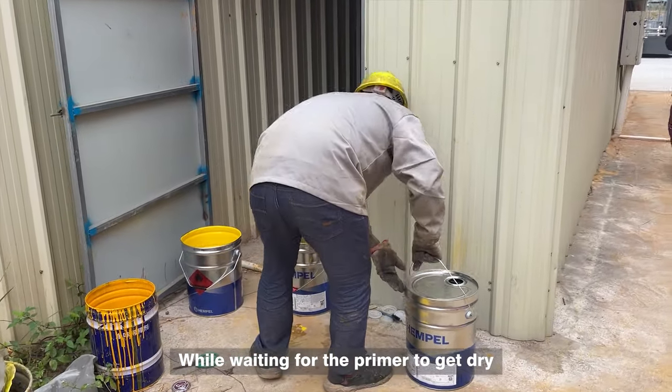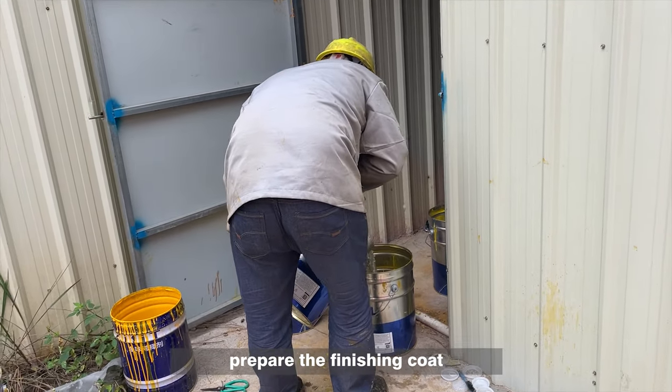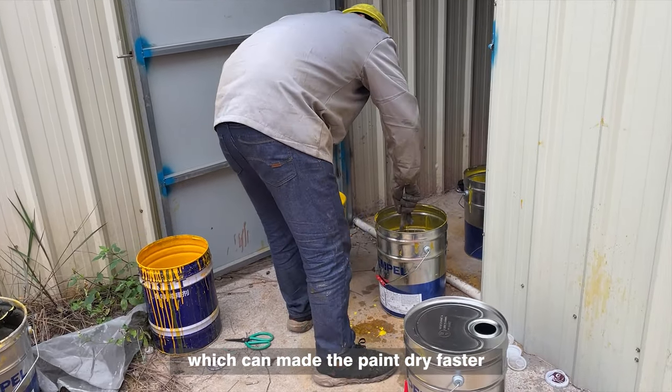While waiting for the primer to dry, we are going to prepare the finishing coat. What he poured in was a curing agent, which can make the paint dry faster.